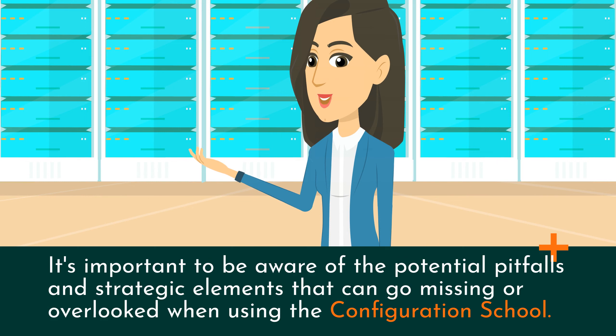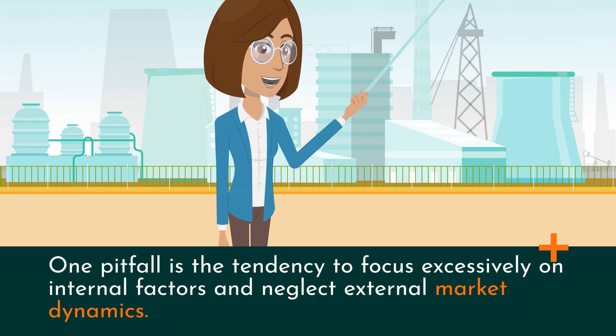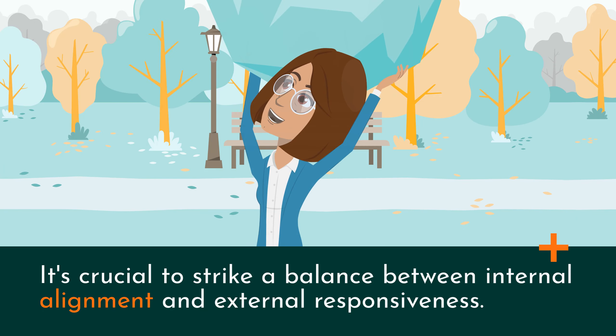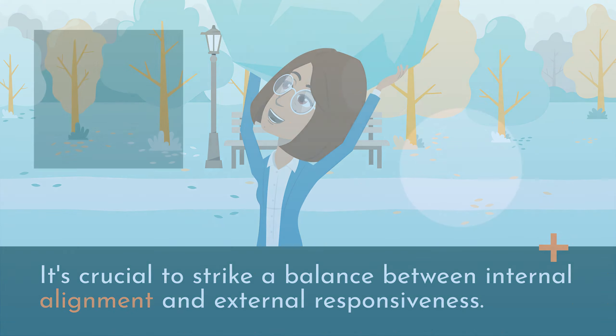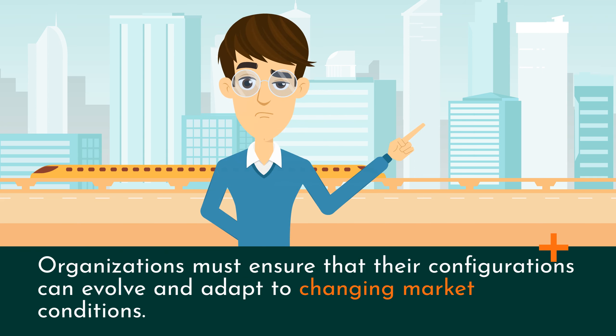It's important to be aware of the potential pitfalls and strategic elements that can go missing when using the Configuration School. One pitfall is the tendency to focus excessively on internal factors and neglect external market dynamics — it's crucial to strike a balance between internal alignment and external responsiveness. Another strategic element that may go missing is the need for continuous adaptation and flexibility, as organizations must ensure their configurations can evolve and adapt to changing market conditions.